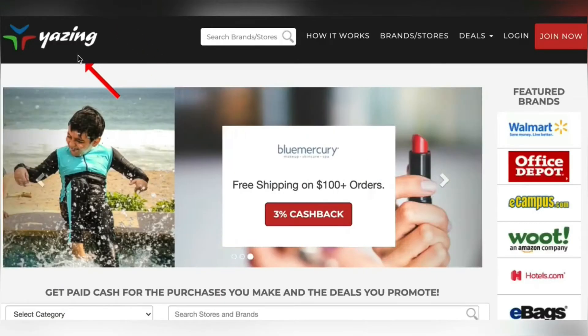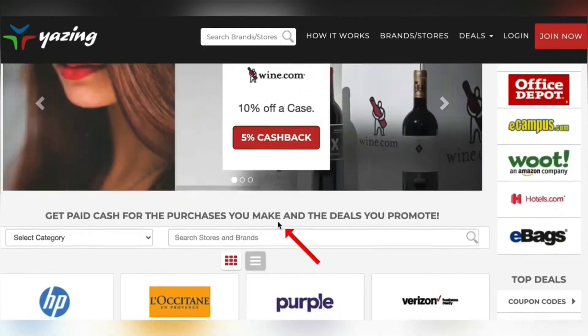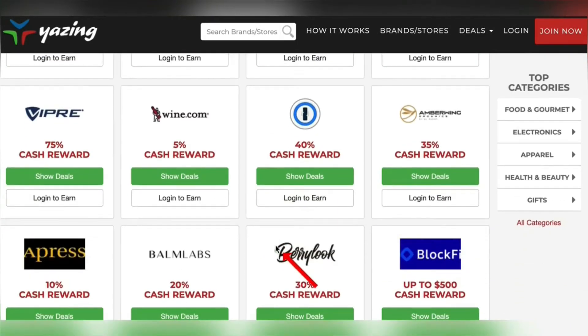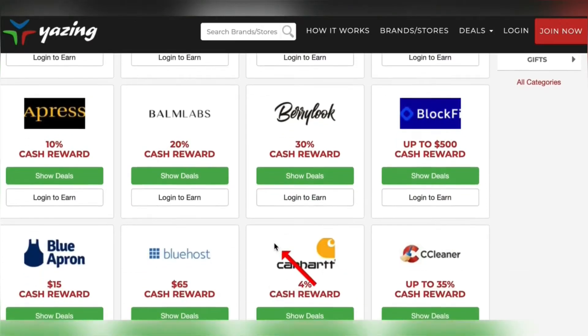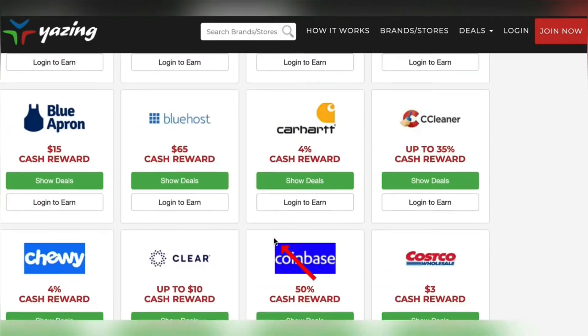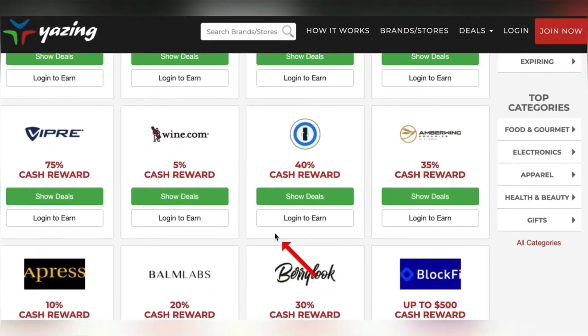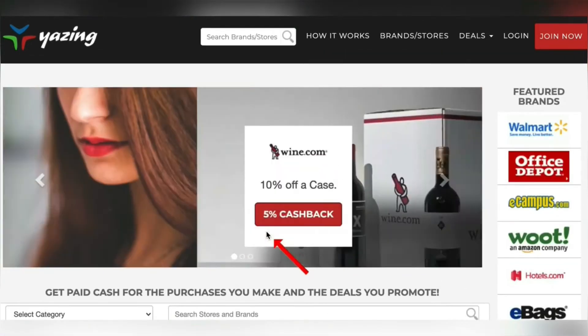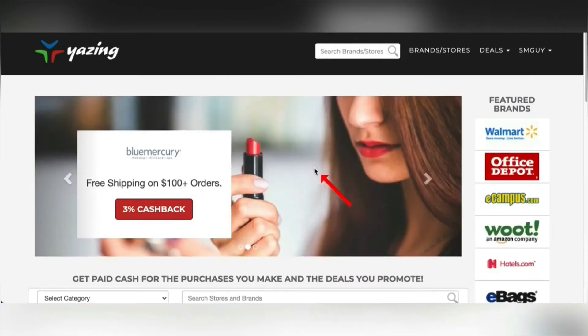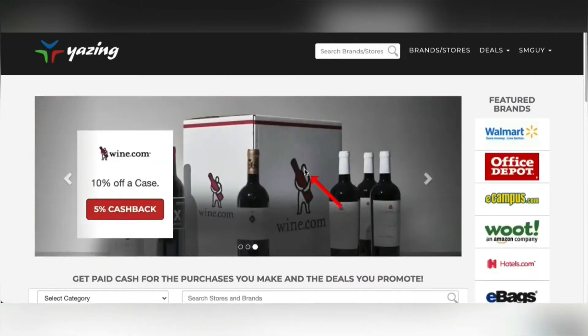Head over to yazing.com — that's an affiliate marketplace where we're going to get paid a commission to aid in the sale of some products. You've probably watched videos before and the second they say affiliate marketing you might turn it off — don't turn this video off. Come to yazing.com, it's all free to use. Hit join now. You can sign up with Facebook or create a username, enter your email, create a password, confirm it, and hit register now. They'll ask you to verify your email address, so make sure you give them the correct one.